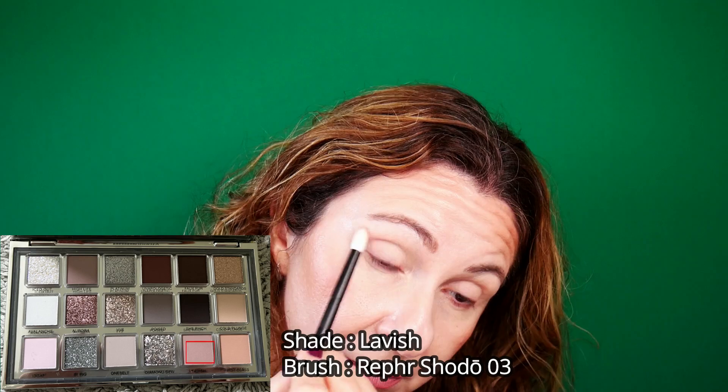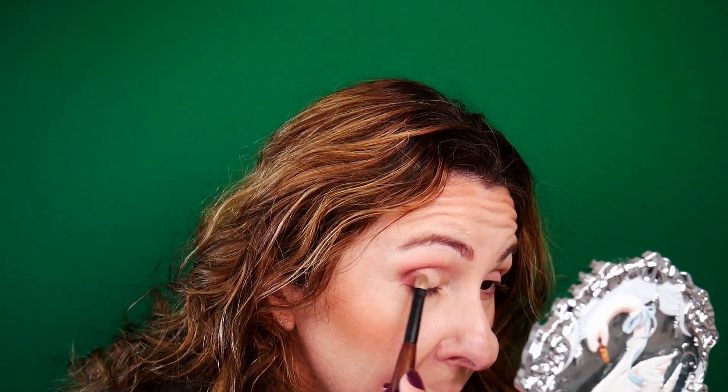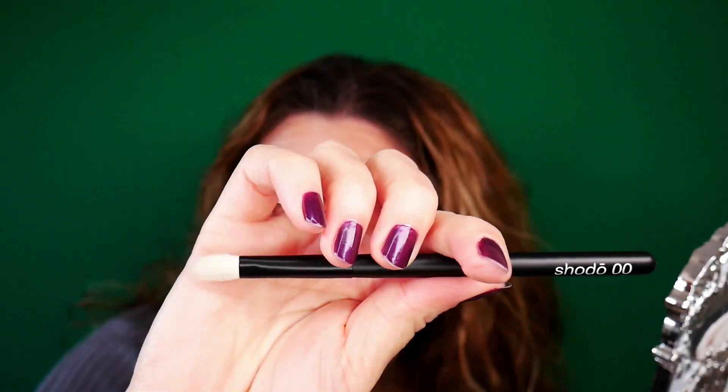I'm going to take the shade Cold Plunge. I always start with my right side because I'm right-handed. This is not a good idea to use this brush for that purpose - I'm switching to Sonia G Builder S. I think this shade might work best if you wet it, and there is some fallout. So this look is slightly more soft I would say, but I'm not a big fan of the fallout.